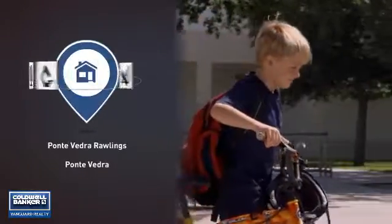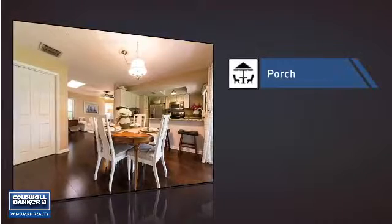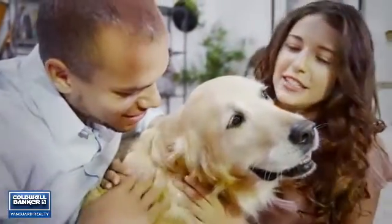Parents will be happy to know that it's located near several schools. This home also features some other great amenities, like a porch, so you can enjoy some fresh air while reading your favorite book. All these great features add up to a property that might be not just your next house, but your next home.